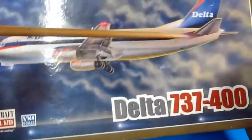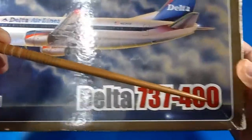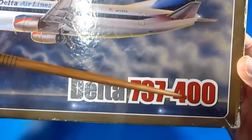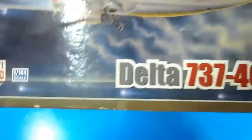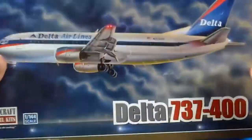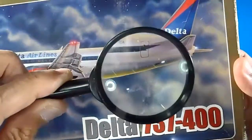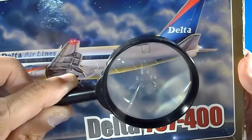It's Delta Airlines livery, but it is the Boeing 737 — however I will prove this is actually the 300 version, not the 400, in 1/144 scale. This is the cover of the box — a medium box, fairly sturdy. Here is the signature of the box artist; it looks like 'Walo' but it's hard to read.